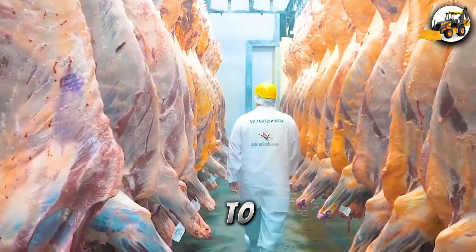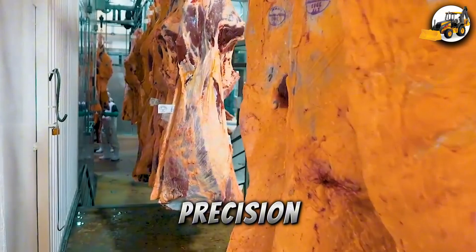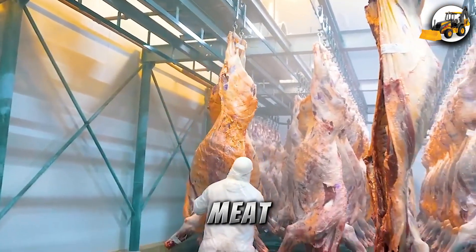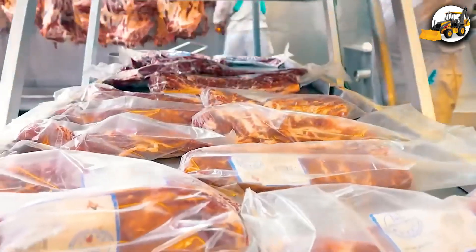From transport to feeding and milking, modern agriculture runs on power and precision. This technology-driven process delivers fresh, nutritious meat and dairy, all while saving time and maximizing productivity.